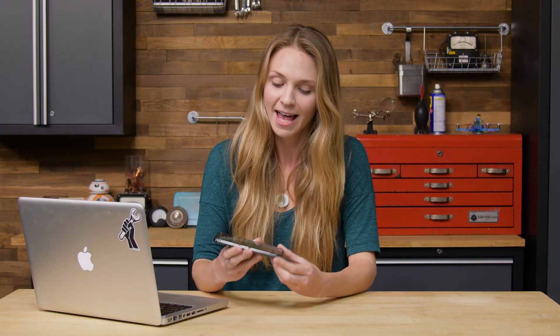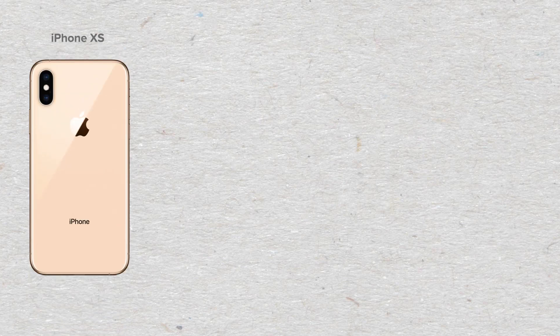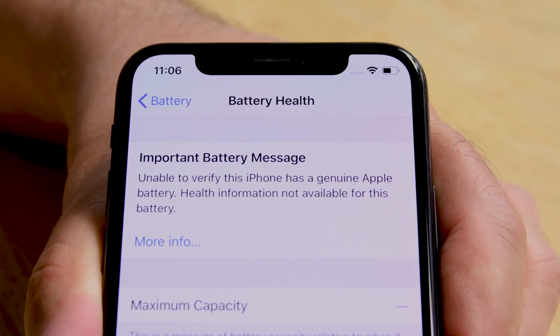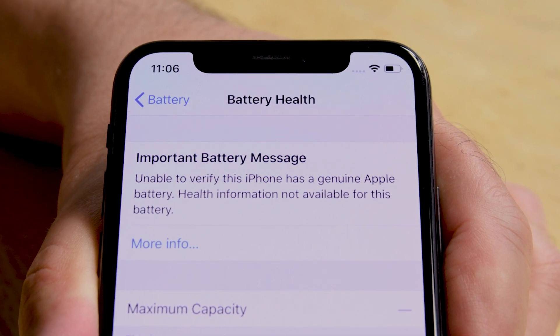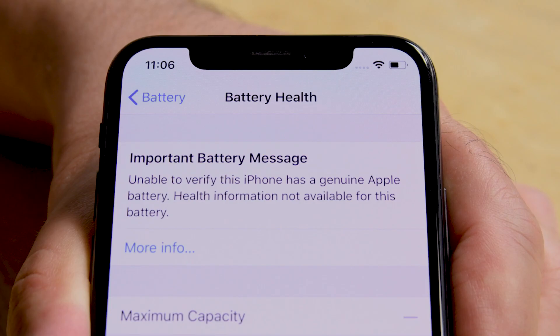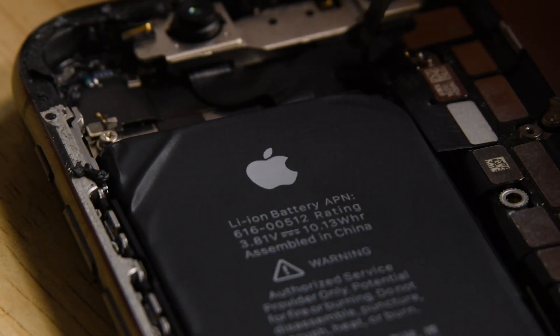Since the launch of iOS 12, repair techs have been noticing a disturbing trend. Anytime a battery is replaced on an iPhone XS, XS Max, or XR, battery health diagnostics would report that the installed battery was unable to be verified as an authentic Apple battery, and the battery health info would be disabled. This happened even when the installed battery was known to be an authentic Apple part.